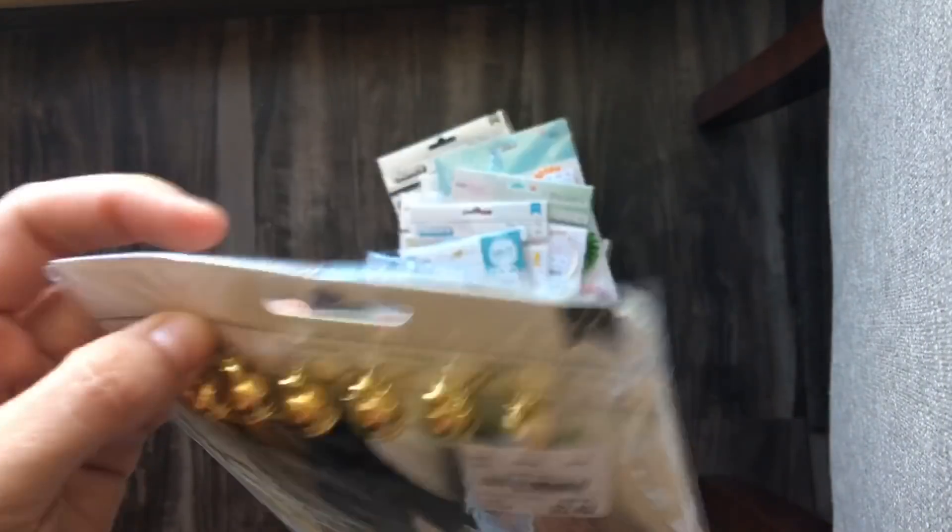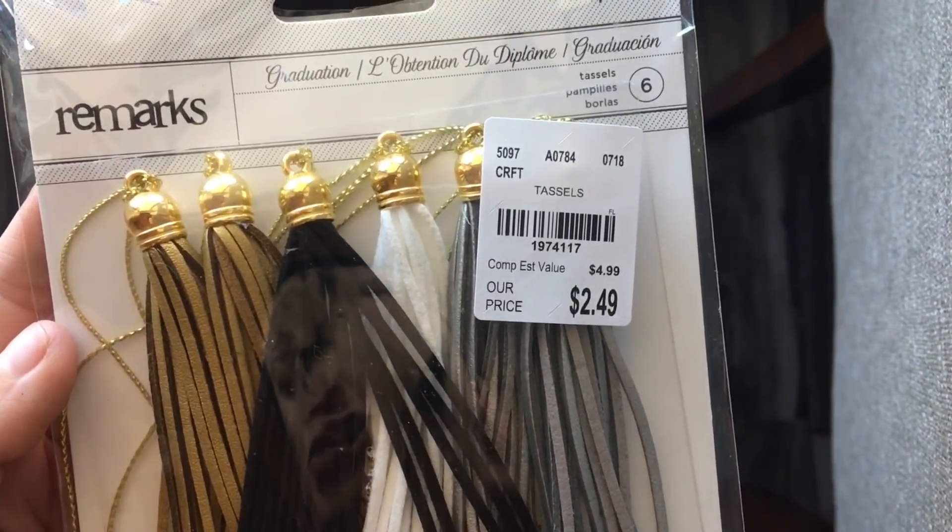The tassels are a little pricey at $2.49 but I like them.